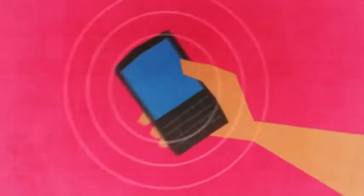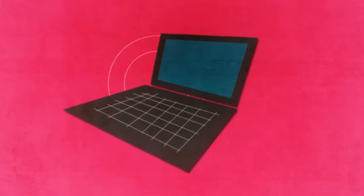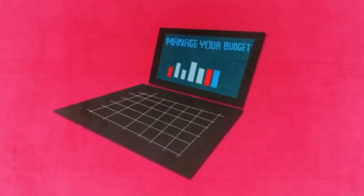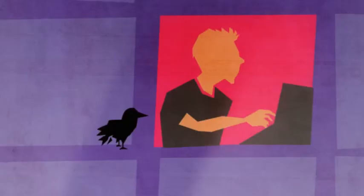A Visa prepaid travel card also offers SMS balance alerts and online access, so you can check your balances and transactions instantly and manage your budget. Plus, you get a backup card, which can be activated if your card is lost or stolen.